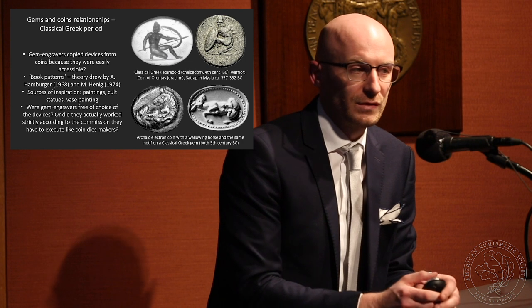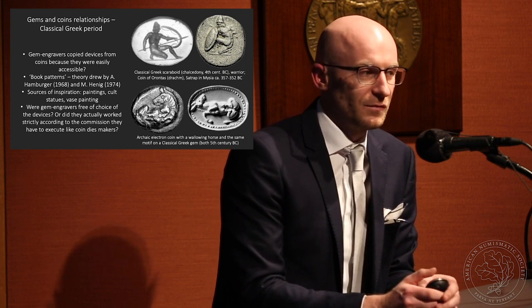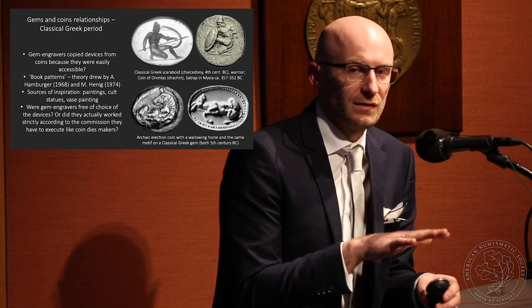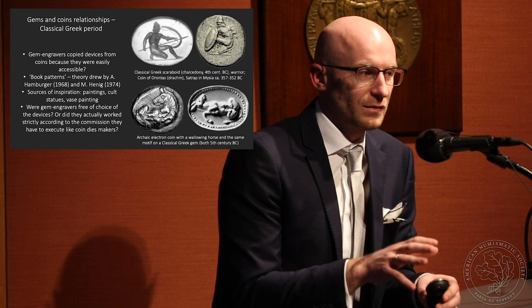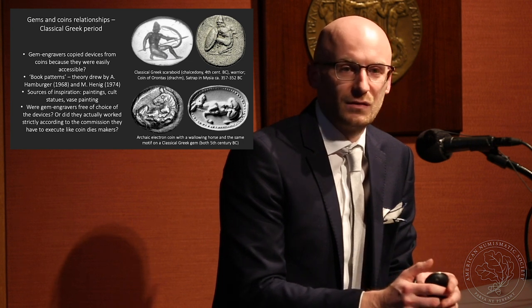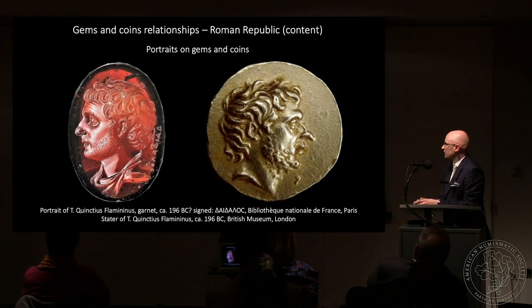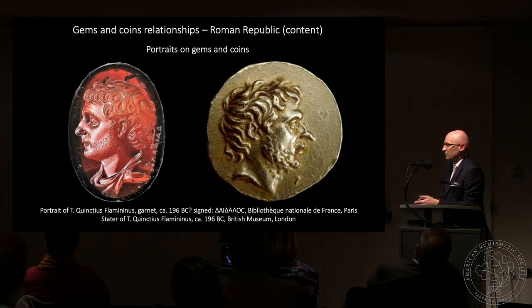The real question is whether gem engravers had freedom of choice in the devices they put on gems, or whether they worked strictly according to commission like coin die makers. We can imagine the market worked differently — gem engravers could produce some gems for the general public, like amulets, where they had freedom of choice. But we can find examples, especially glass gems, where the design is directly copied from coins — even the signature is copied in some cases.